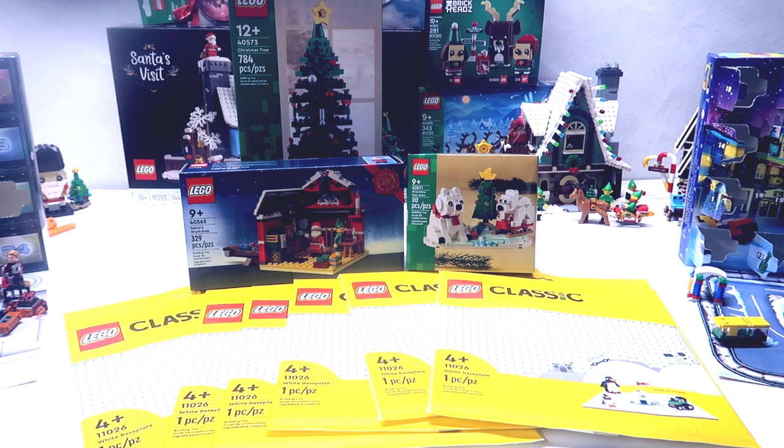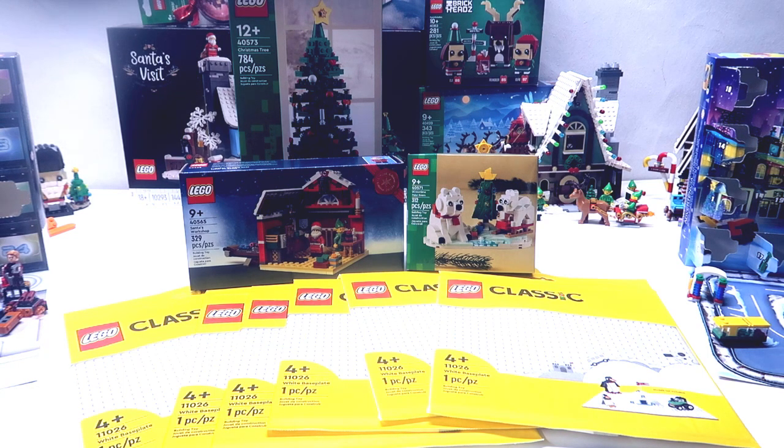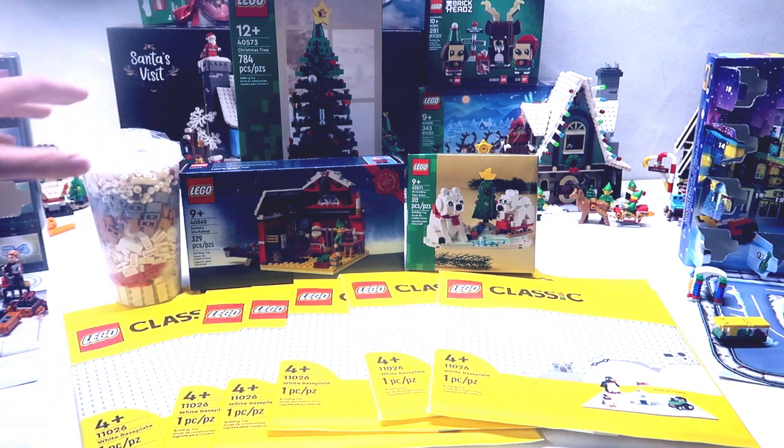I also went to Pick a Brick — I'm always doing Pick a Brick — so here's some Pick a Brick stuff. Not all of it is going to be part of the village, but a certain portion is going into the winter village.